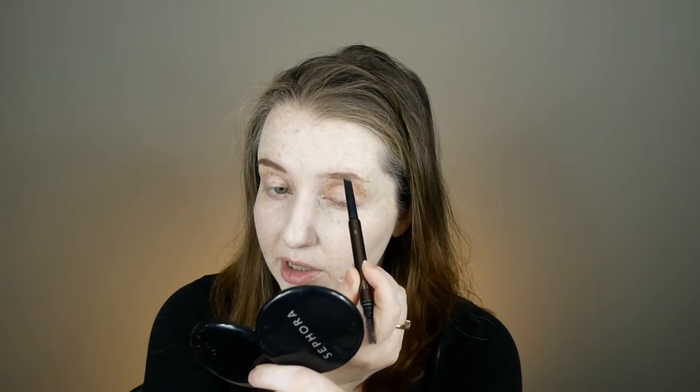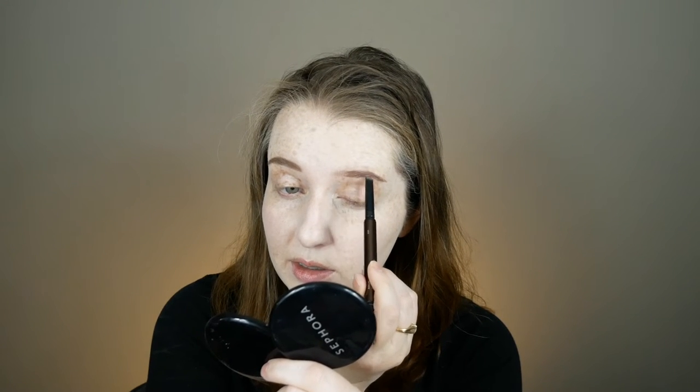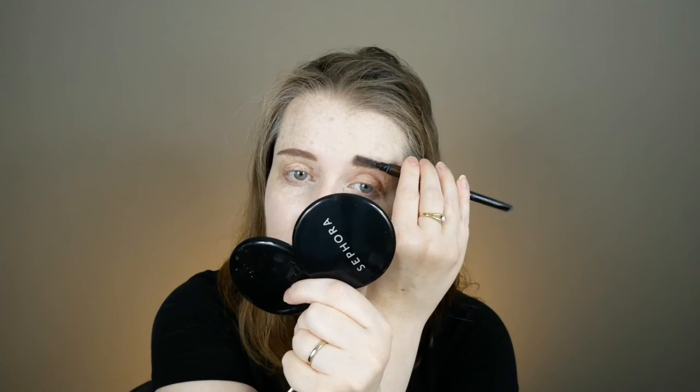I'm using the Hourglass Arch pencil, which is what I've been using a lot lately. It's just fast and the color is nice. It was in my recent favorites for June — I will link that video in case you're curious. Eyebrows are my least favorite part of doing my makeup, but they make such a big impact that I'm always trying different things and trying to refine exactly what I want them to look like. My brows are like a never-ending project. I'm still within a couple of weeks of dying them, so they're still fairly visible, which makes doing them so much easier.